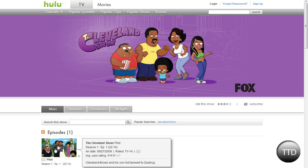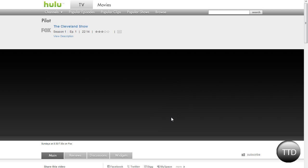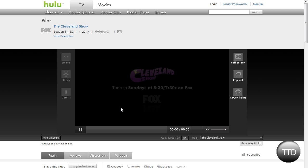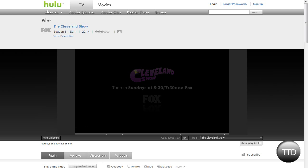So you can click pilot. Although some of these have ads before, like Hulu does, so you have to wait through the ads.